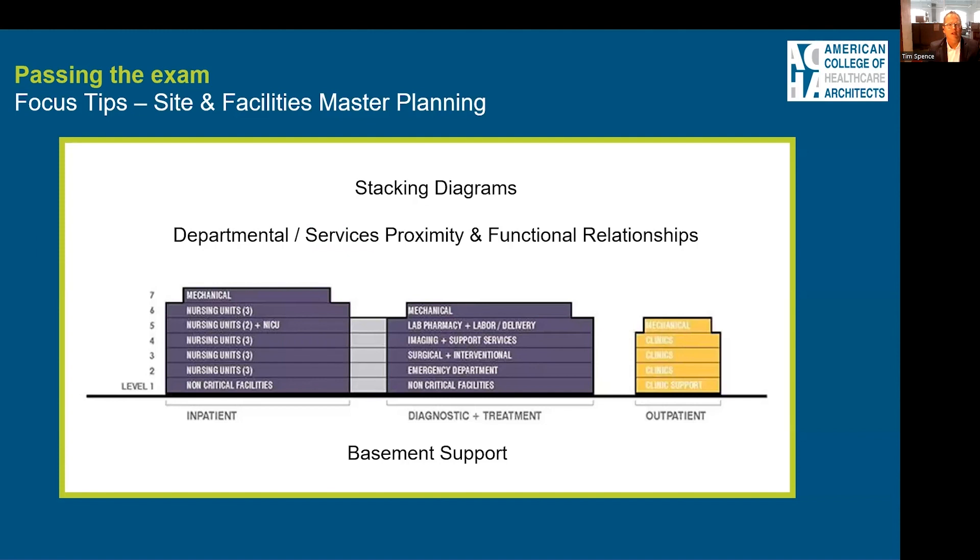When it comes to site and facility master planning, you'll want to understand the proximity and functional relationships between departments — these can come in the form of stacking diagrams. For instance, if you've ever worked on an emergency department, you know there is a lot of pushing patients between the ED and imaging, and so those two departments would want to be proximate. You'll need to know concepts like that.